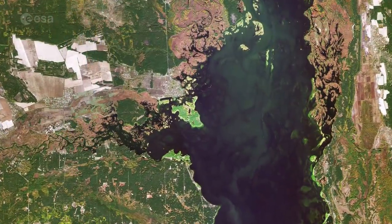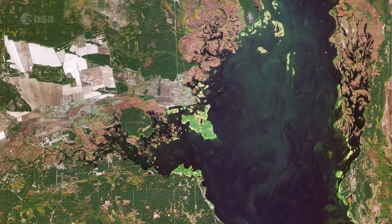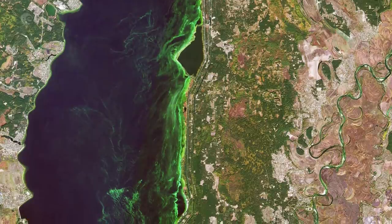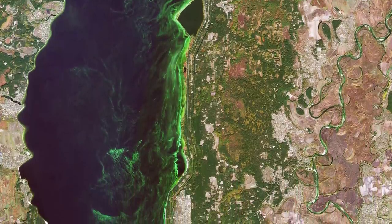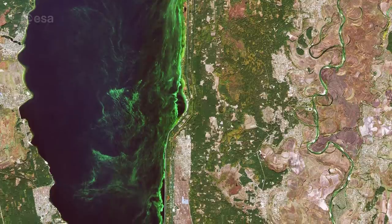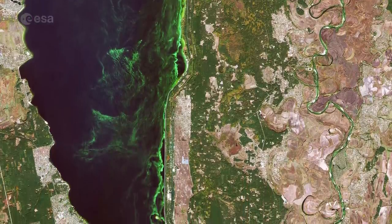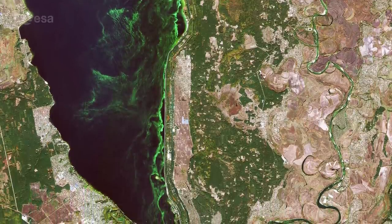The neon green colors in the Kyiv Reservoir indicate a high quantity of algae. Algal blooms are dense layers of microscopic plants that occur on the surface of lakes or other bodies of water when there is an overabundance of nutrients on which algae depend. These high levels of nutrients are often caused by human pollution, such as wastewater or fertilizer runoff from agriculture.